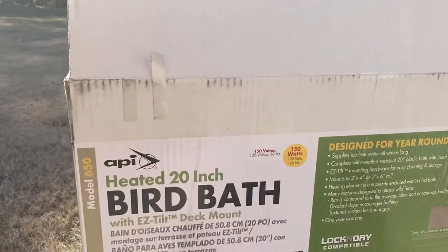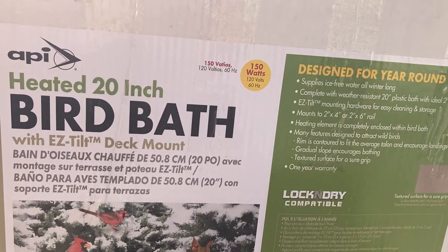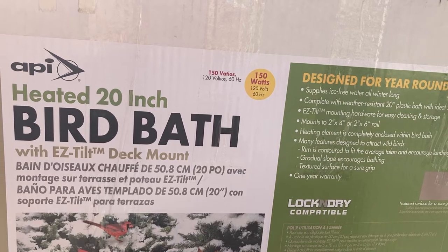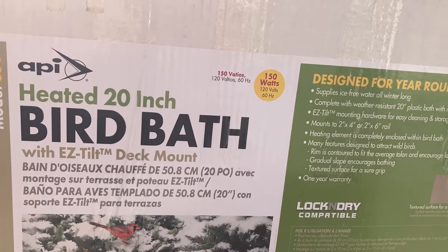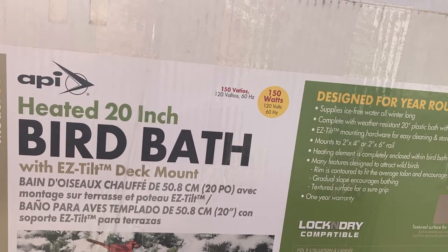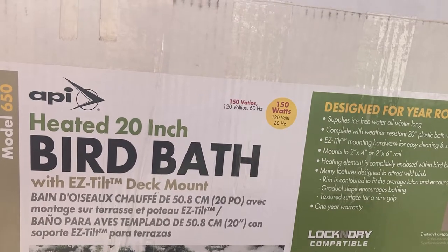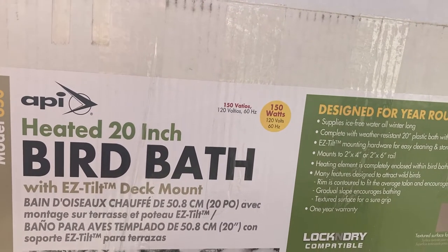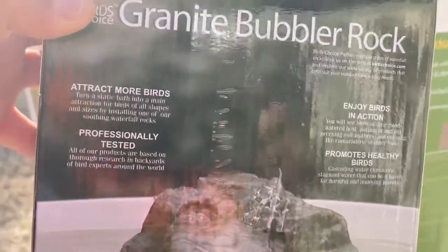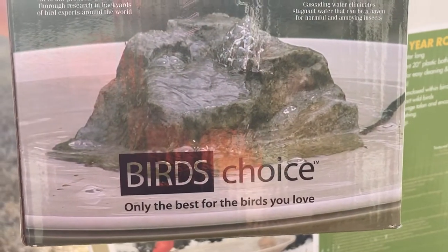This is a heated bird bath that's been installed for two to three weeks already. The ground is freezing — we're at about 20 degrees here in Georgia and it's going to get worse. I like my birds, so I thought, why not give it a try? Every morning I had to fill the bath with hot water, so I also bought this granite bubbler rock.